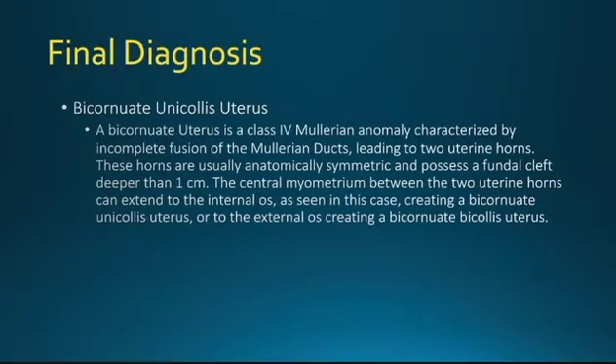Final diagnosis: bicornuate unicollis uterus. A bicornuate uterus is a class IV Müllerian anomaly characterized by incomplete fusion of Müllerian ducts, leading to two uterine horns. These horns are usually anatomically symmetric and possess a fundal cleft deeper than one centimeter. The central myometrium between the two uterine horns can extend into the internal os, as seen in this case, creating a bicornuate unicollis uterus, or to the external os, creating a bicornuate bicollis uterus.